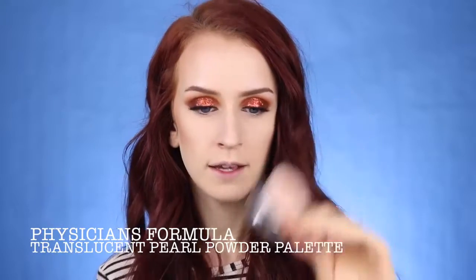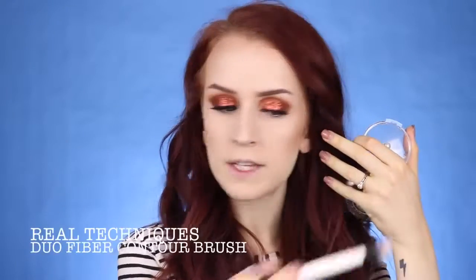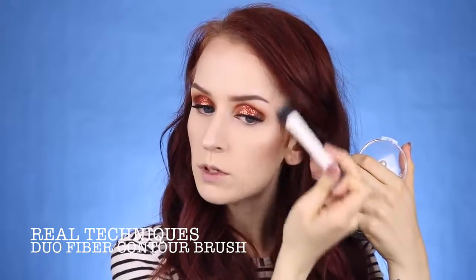For highlight I'm going to take this Physicians Formula Translucent Pearl Powder Palette. It's not my favorite highlighter ever but it's okay for the drugstore price — you've got to build it up a little if you want a more intense highlight, but it's pretty subtle which I like for this look. I'm applying this with the Real Techniques Duo Fiber Contour Brush to my cheekbones and blending up towards my temple area. Then I go in with my finger on my nose — the brush just doesn't pick it up enough. So I'm applying a little to the bridge, a little to the tip, and blending it out.